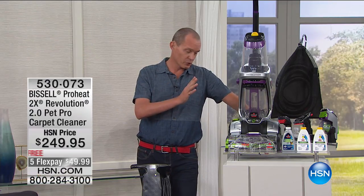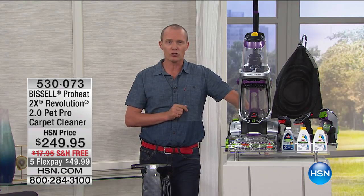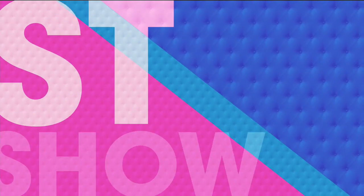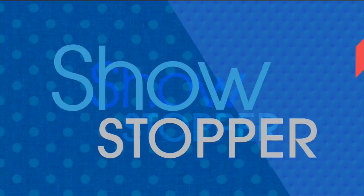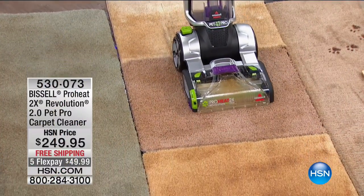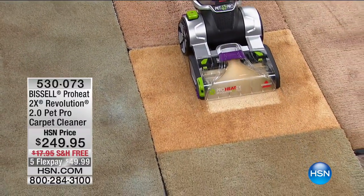We're about to show you for the very first time here at HSN the Revolution ProHeat Revolution 2.0 — the latest and greatest in the evolution. We're going to call this a show stopper, so we're going to stop the show right now. And here it is: the ProHeat 2 Revolution. This is the Pet Pro.